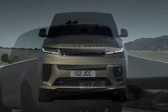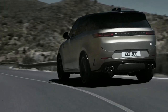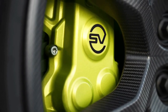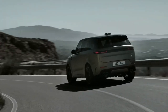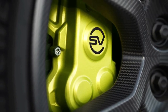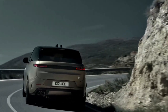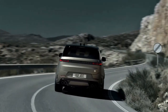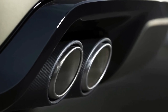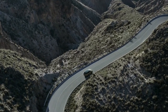The Range Rover uses the most powerful version of the BMW V8 available, sharing its output with the 467 kW M5 CS super sedan, which lacked mild hybrid technology. The Sport SV debuts a new 6D Dynamics air suspension system, which Land Rover claims is a world-first combination of hydraulic interlinked dampers, height-adjustable air springs, and pitch control — eliminating the need for traditional anti-roll bars. The performance flagship rides 10 to 25 millimetres lower than a standard Range Rover Sport depending on drive mode.